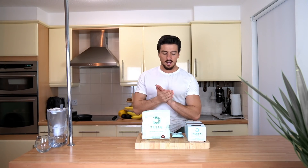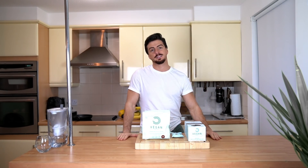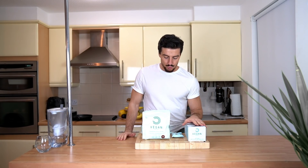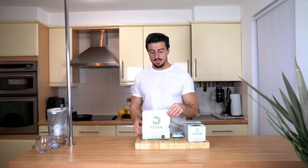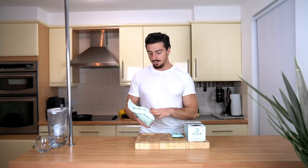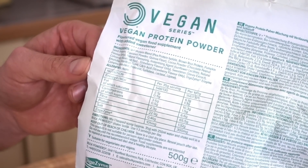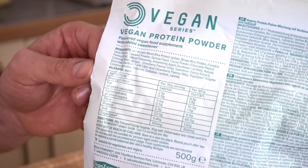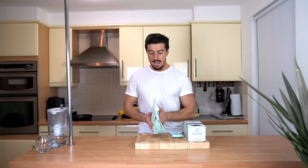Before we start cooking lunch, I just want to talk a little bit about snacks in between meals. Usually I have either a protein shake, a protein bar, or fruits and nuts. In honour of World Vegan Month, I picked this vegan protein from Bull Powders — it's got about 60 grams of protein per 100 grams and also around 10 grams of carbohydrates per 100 grams.